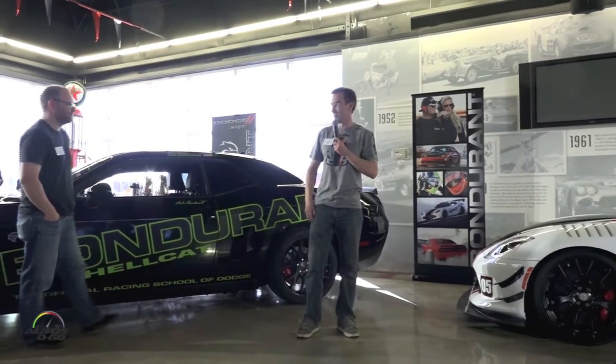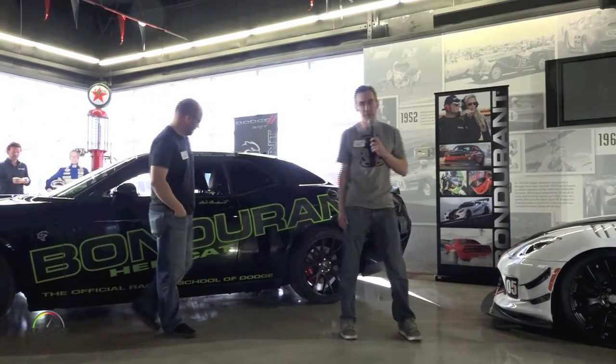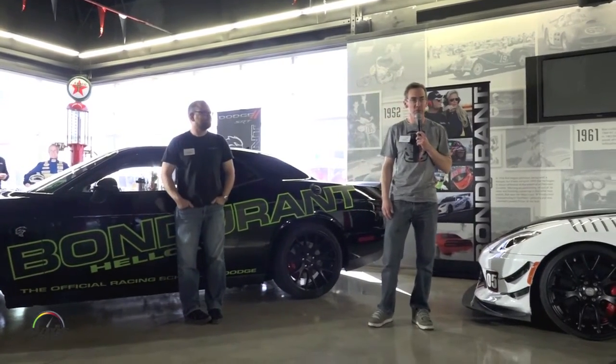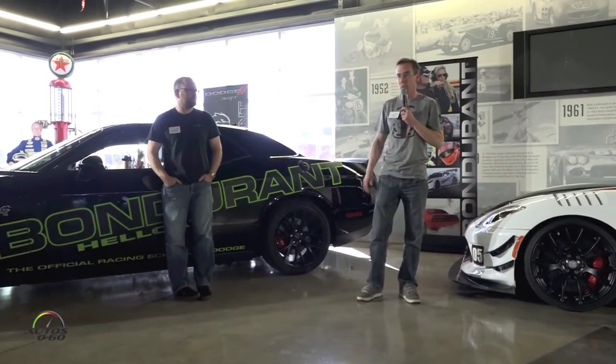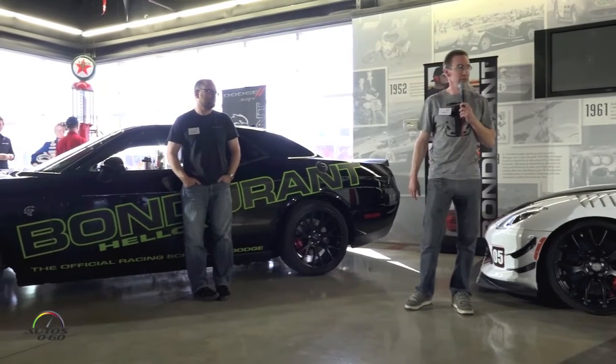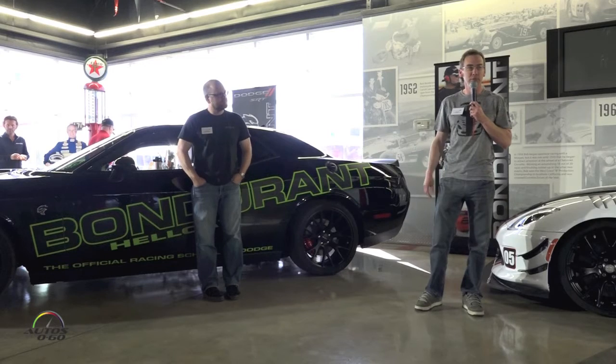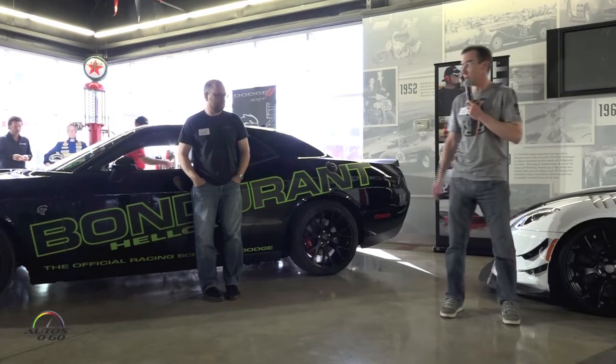Hi, I'm Jeff Brees. I'm responsible for the development of the Vipers, and Jim Wilder here is responsible for the development of the Chargers and Challengers. We're going to keep this brief so you can get out and enjoy the product, but Jim and I will be here all day, so don't hesitate to track us down if you have any questions.